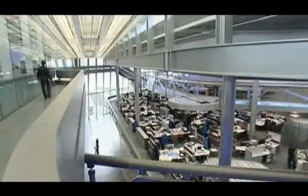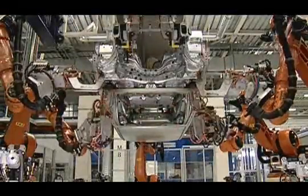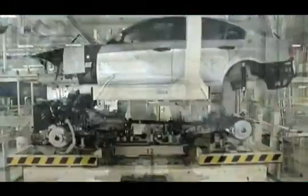Described alternately as the heart, brain, and active nerve center, the central building links the plant's three production areas: the body shop, paint shop, and the assembly area.